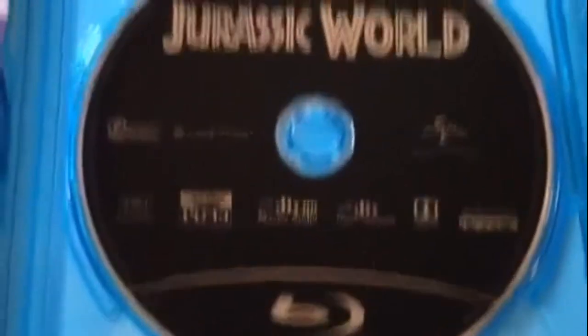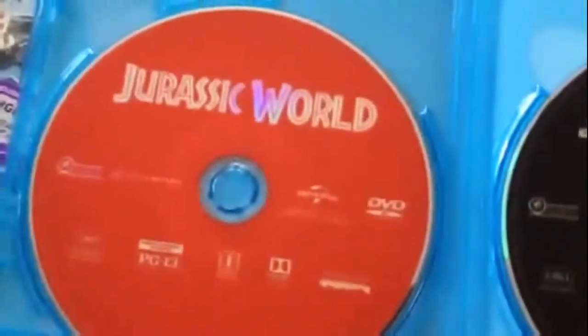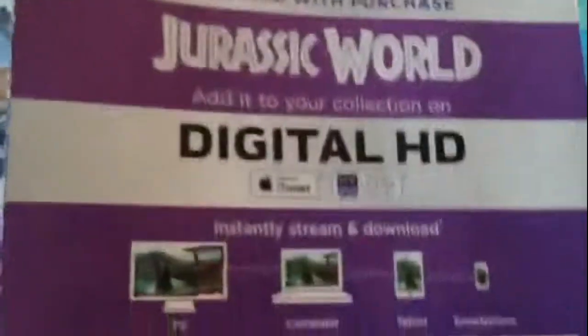So let's open this up. Here's the Blu-ray disc, which is black. And here's the DVD, which is red. And behind here is the digital HD code.